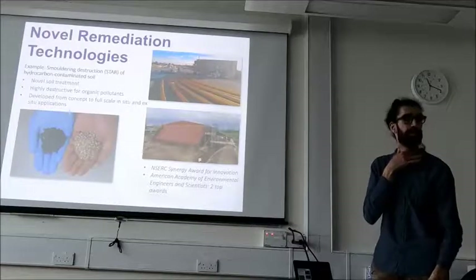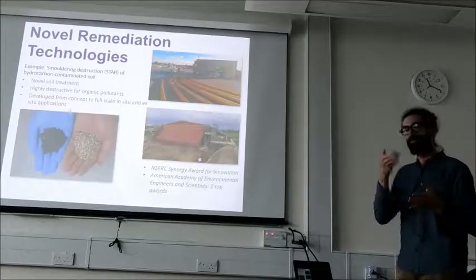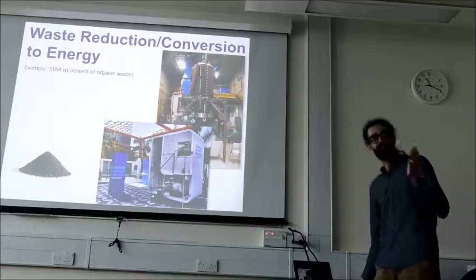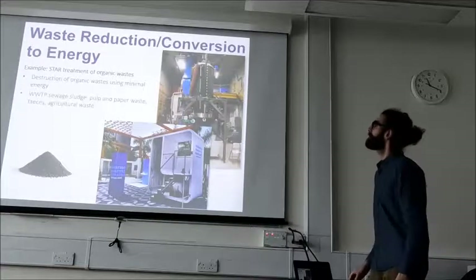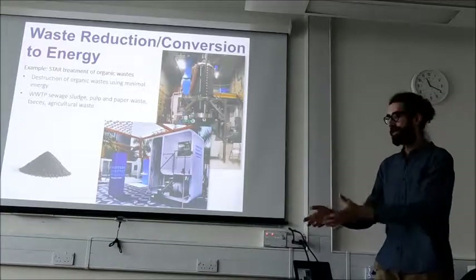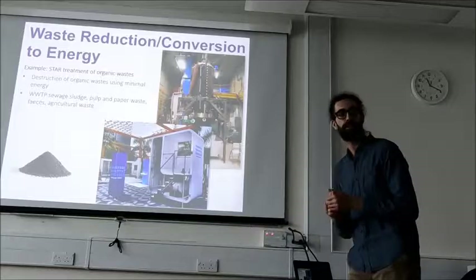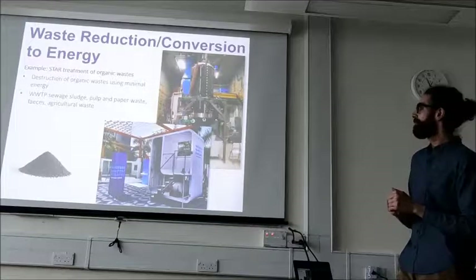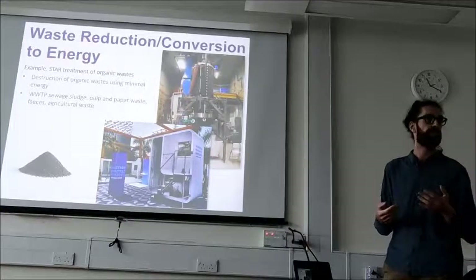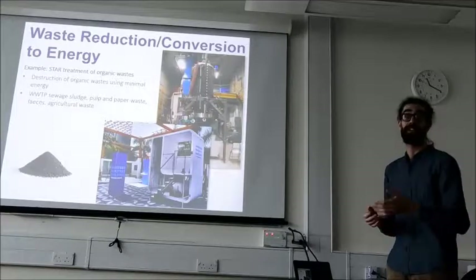That's effectively what the company Savron was born out of, who we now collaborate with. Out of smoldering for remediation, we've been getting more creative with how we burn things. Now, instead of just dealing with contaminants in the ground, we're dealing with all different kinds of problematic wastes — maybe we can smolder them, and through smoldering get some useful products and perhaps energy recovery. We're starting to think about smoldering more as an engineered process in a reactor sense, instead of going into the environment and trying to make it work.